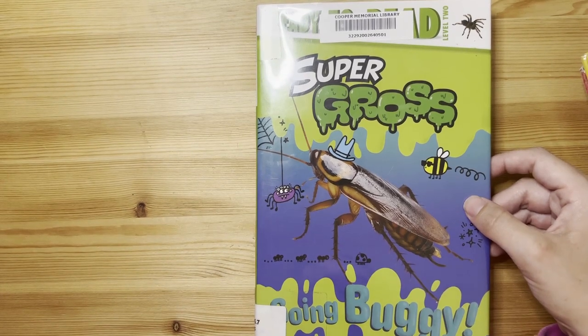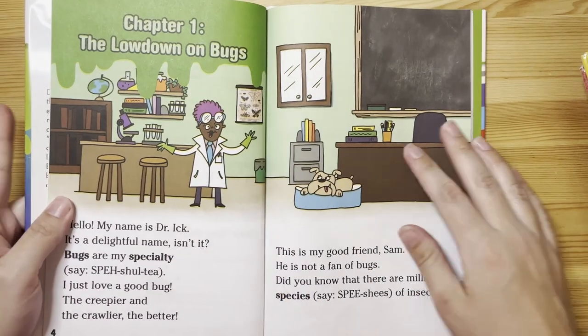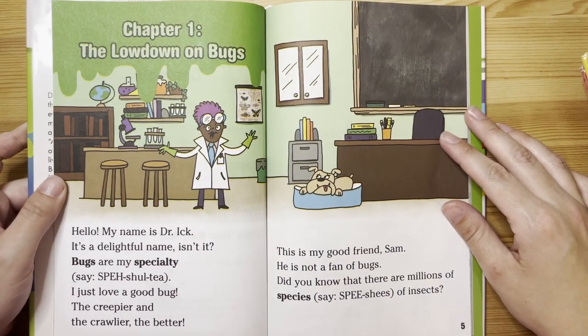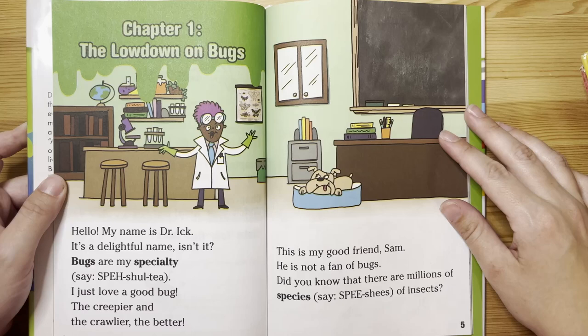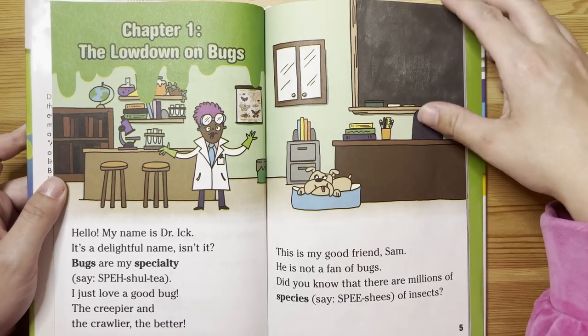Hi friends, today we're reading Super Gross, Going Buggy. Chapter 1: The Lowdown on Bugs. Hello, my name is Dr. Ick. It's a delightful name, isn't it? Bugs are my specialty. I just love a good bug. The creepier and the crawlier, the better.